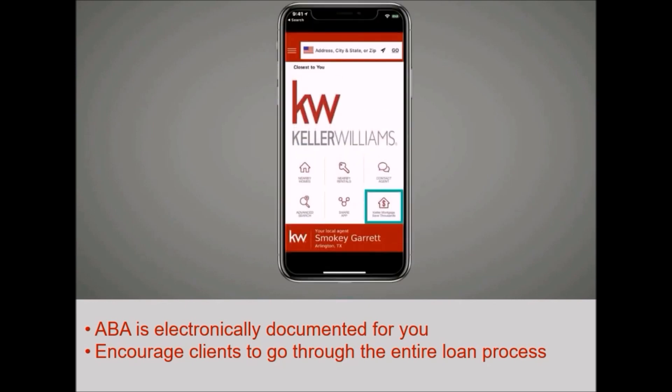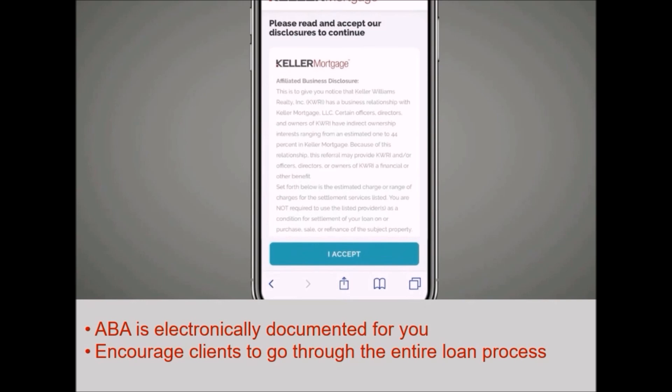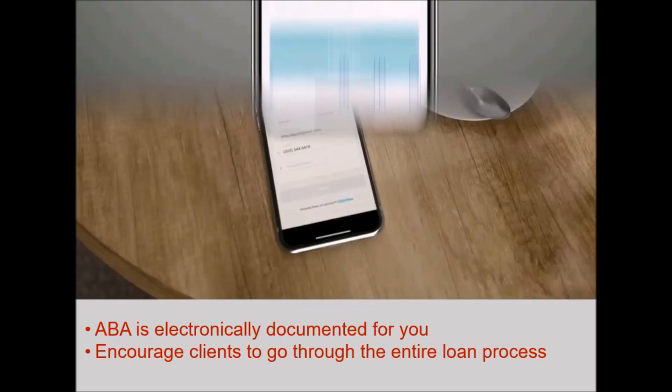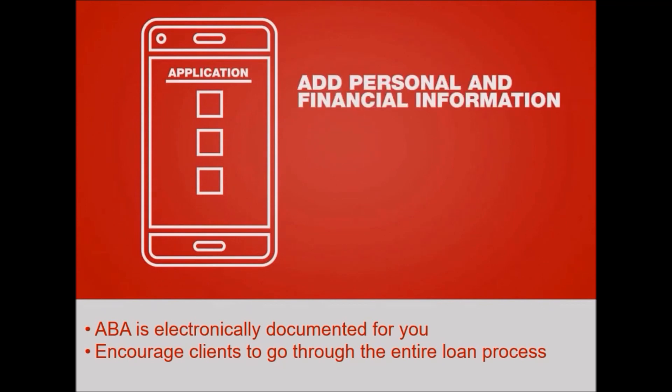Once your client clicks the Keller Mortgage 'Save Thousands' button, the first thing we do is electronically capture the ABA disclosure — so you don't have to. Then your client simply creates an account, fills in their personal and financial information, securely links their bank accounts and tax returns, and uploads necessary documents.